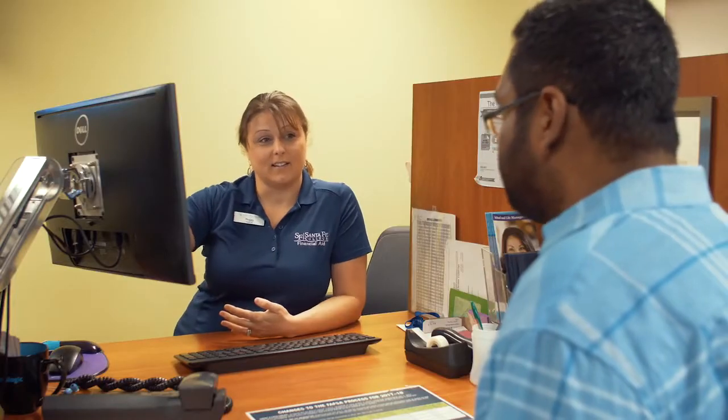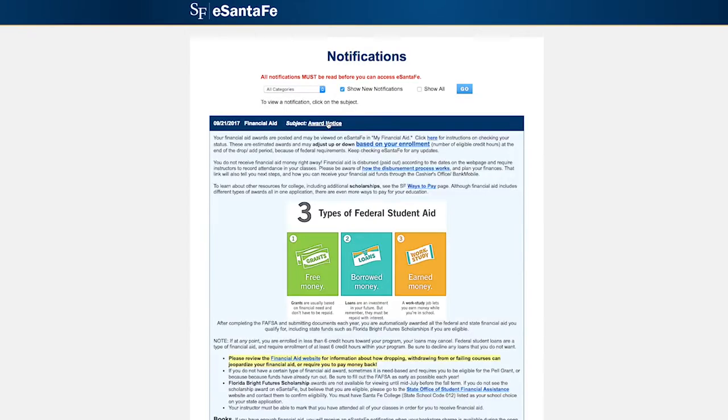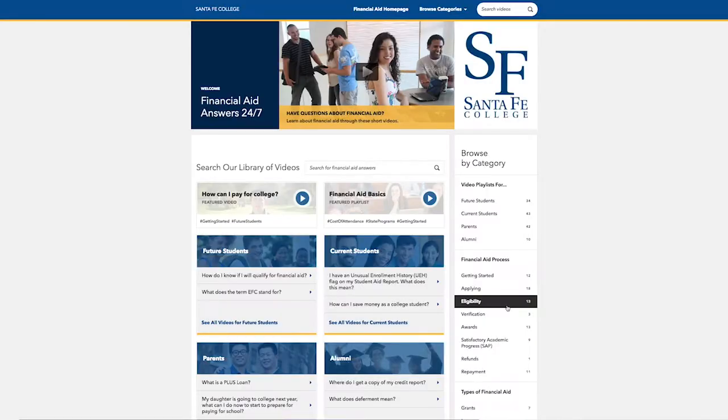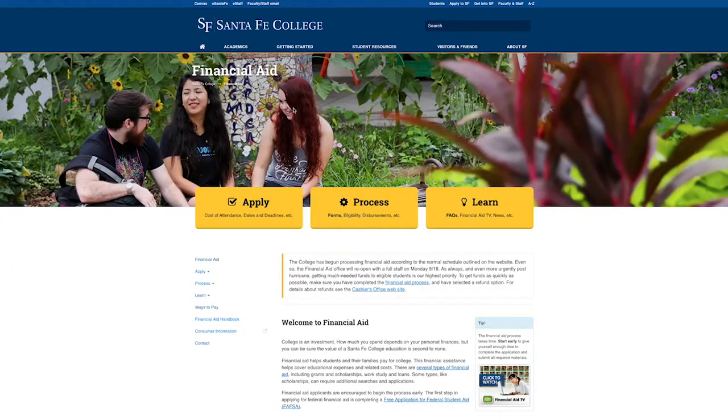First, the financial aid office enhanced communication tools. Every Santa Fe student awarded financial aid automatically receives a notification through the student portal connecting them to information that can potentially save them thousands of dollars. A graphic is hyperlinked to a short video clip explaining that, while the college is required to present information about loans, students can and should decline loans that they don't need. Students are also directed to a newly designed webpage highlighting the substantial cost savings of subsidized loans over unsubsidized ones.